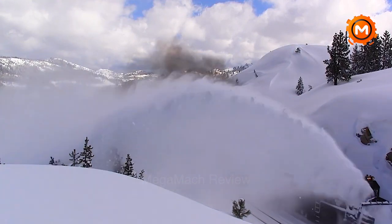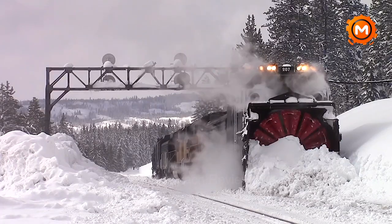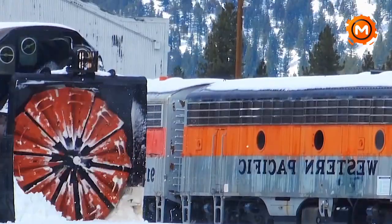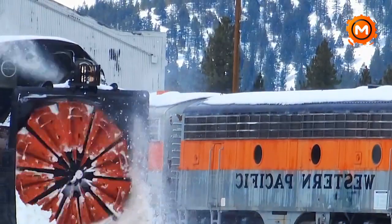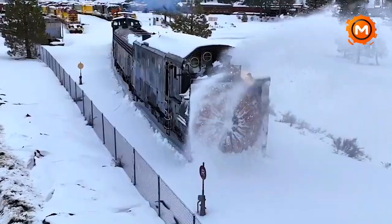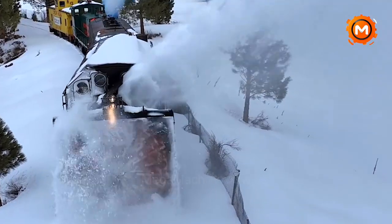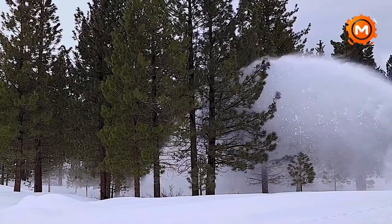Do you want to see these enormous creatures in action? Join us as we go further into the realm of Rotary Snowplows. Learn how they have changed throughout time, and how they are still an essential weapon against the icy wrath of Mother Nature. Follow along, give us a subscribe, and join us on our icy adventure. Let's investigate the plow's power.